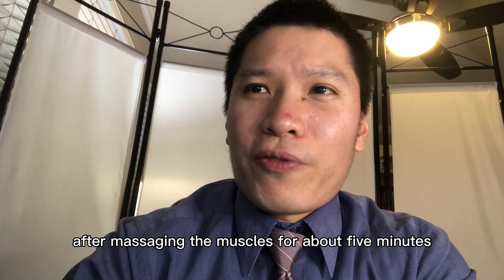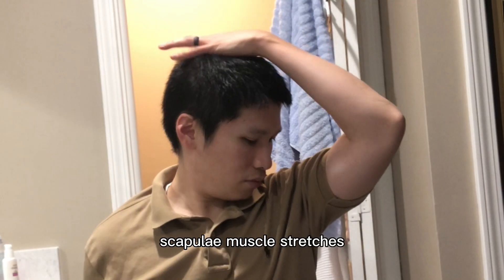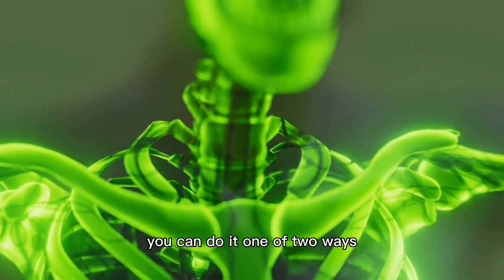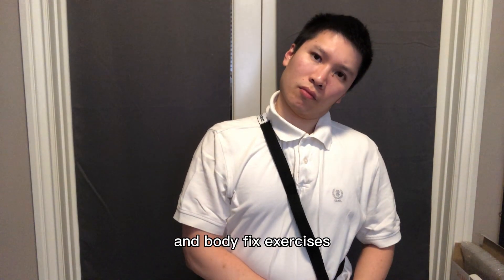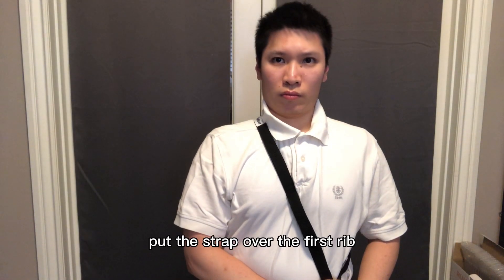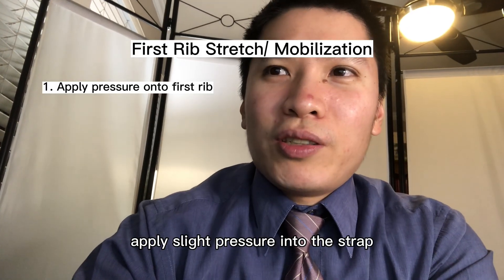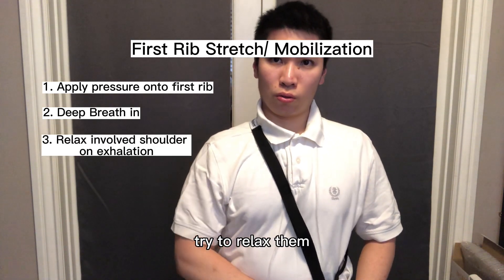After massaging the muscles for about 5 minutes, you can start with the upper trapezius and levator scapulae muscle stretches. Next, do the pressure on the first rib. You can do it one of two ways. The first way, demonstrated by both Bob and Brad and Body Fix Exercises, is using a strap or a long towel. Put the strap over the first rib and pull the strap diagonally across your body with both hands. Apply slight pressure into the strap, take a deep breath, and as you breathe out, try to relax the involved shoulder.